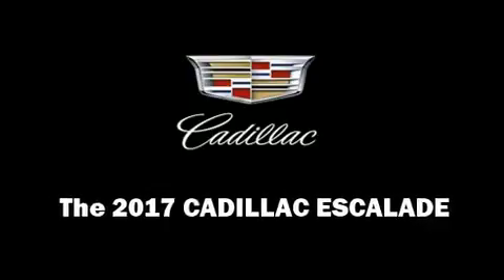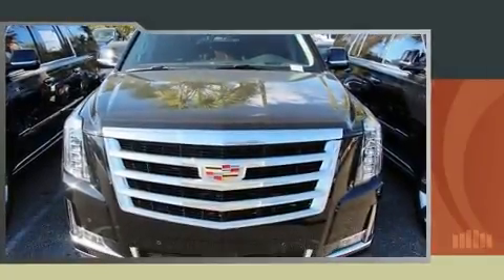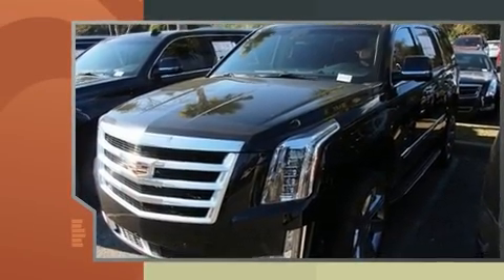Load your family into the 2017 Cadillac Escalade. It features an automatic transmission, rear-wheel drive, and a powerful eight-cylinder engine.